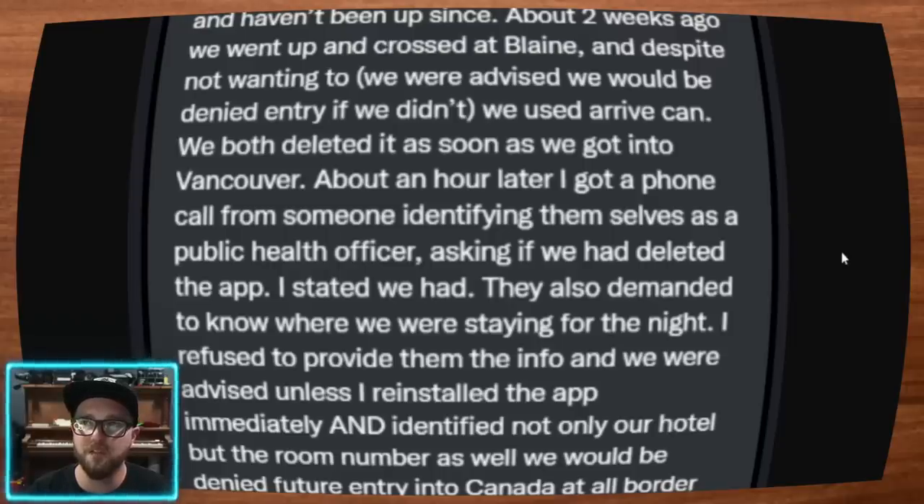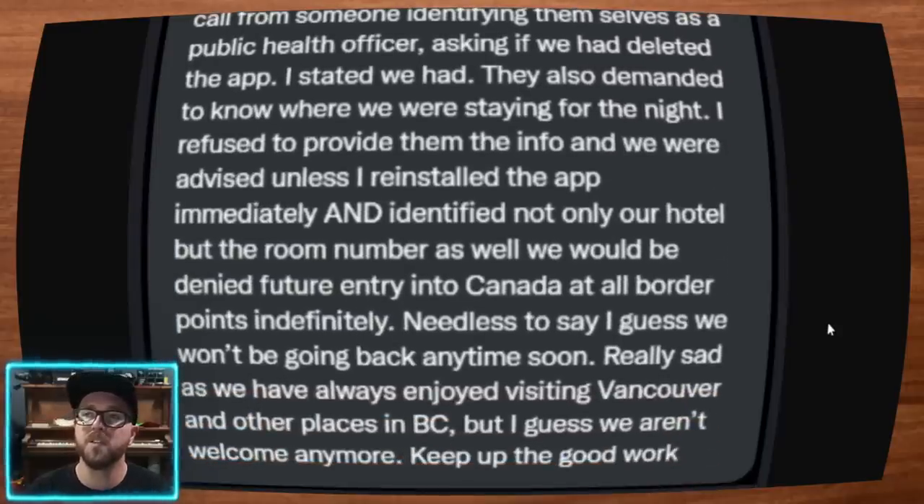They also demanded to know where we were staying for the night. I refused to provide them with the info. We were advised that unless we reinstalled the app immediately and identified not only our hotel but the room number as well, we would be denied future entry into Canada at all border points indefinitely. Needless to say, we won't be going back anytime soon. Really sad, as we have always enjoyed visiting Vancouver and other places in B.C., but I guess we aren't welcome anymore.